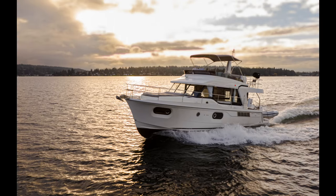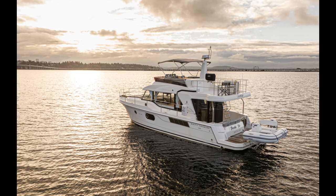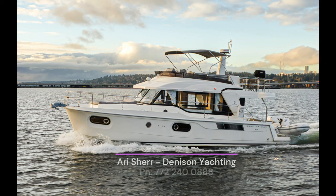Thanks for coming on the tour today of the Beneteau Swift Trawler 41, here in Seattle, Washington. For more information or for an in-person tour, feel free to reach out to me anytime at 772-240-0888, or via email at ari@denisonyachting.com. See you on the water.